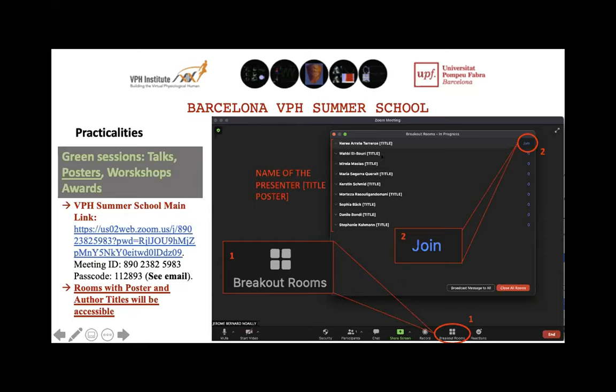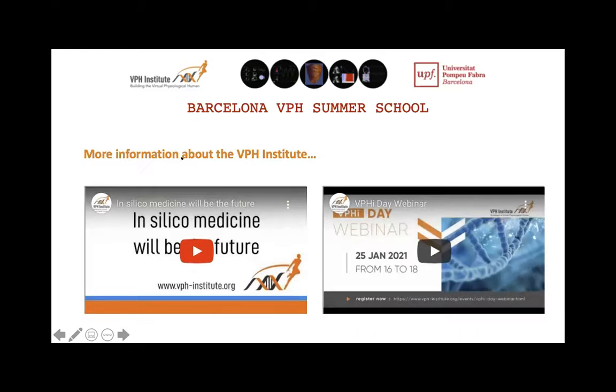If you want more information about the VPH Institute, I've dropped a couple of videos I won't play now — a video on in silico medicine and a webinar held in January. I invite you in your free time to have a look; it gives a very nice overview of how integrated the activities are. That's it from my side. I would now like to give the floor to Miguel Angel, who will share the first talk of this VPH Summer School. I hope everyone will enjoy.